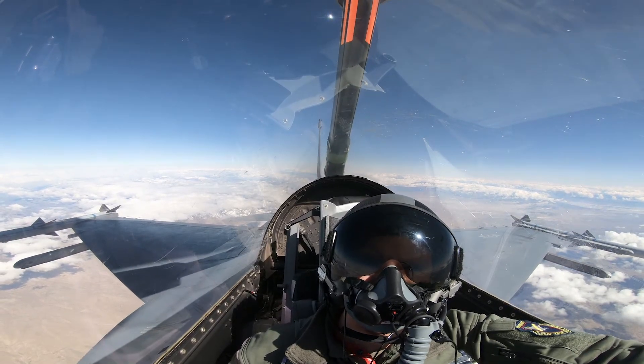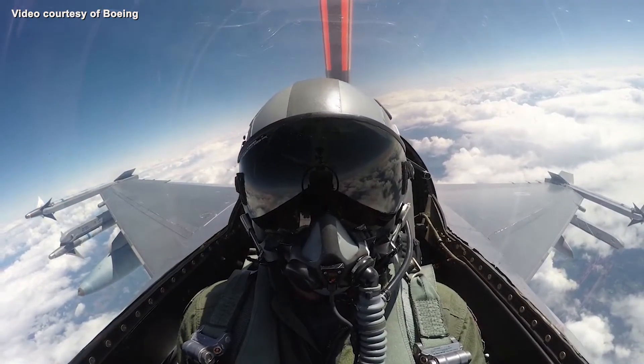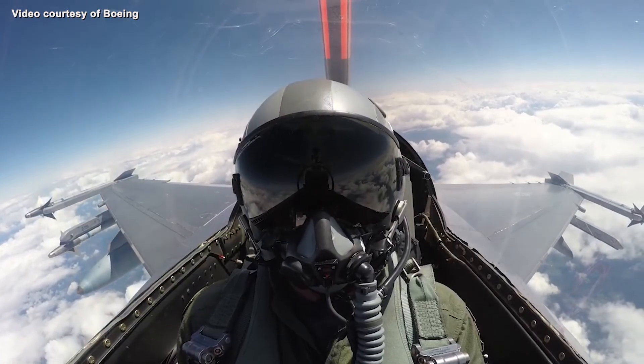The KC-46 is currently the Air Force's newest, latest, and greatest tanker. Air refueling as a whole is one of the great capabilities of the Air Force — it's what differentiates us from most other air forces throughout the world.